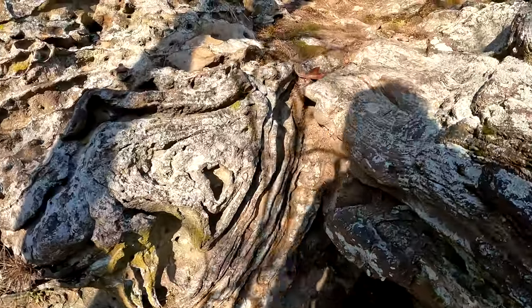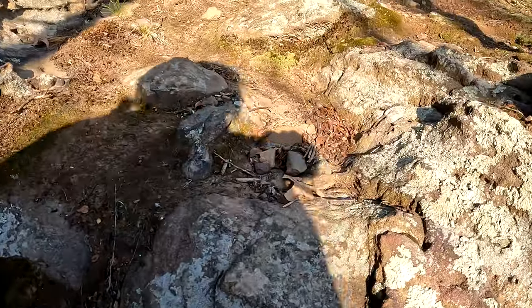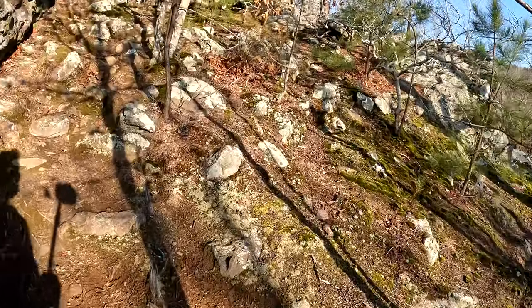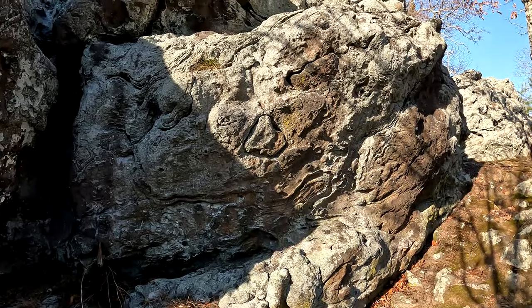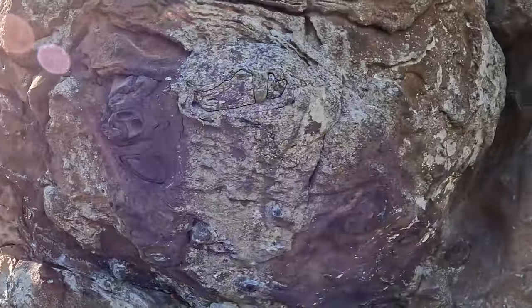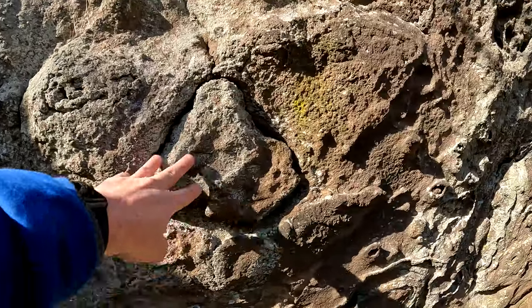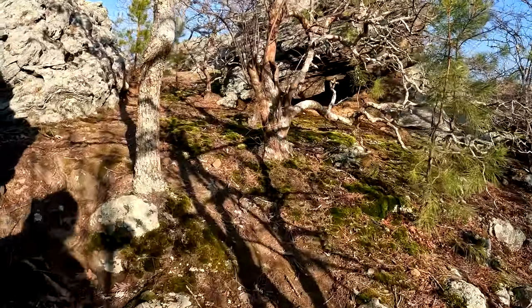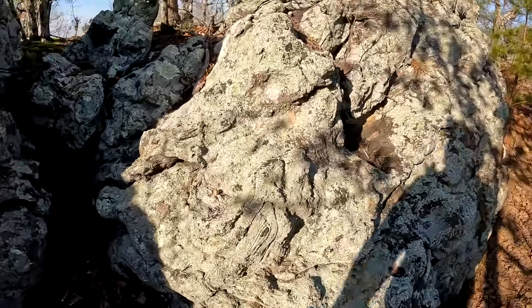Isn't that cool? Lots of banding. Nature's rock art, folks. Nature's rock art. There's kind of a heart. More banding. Isn't that cool?